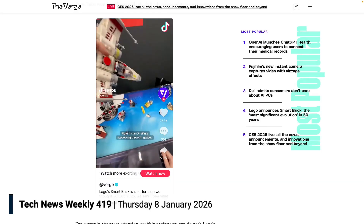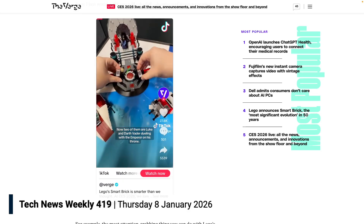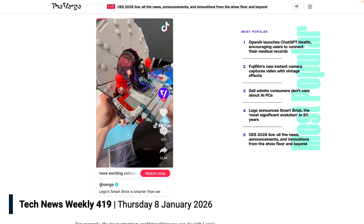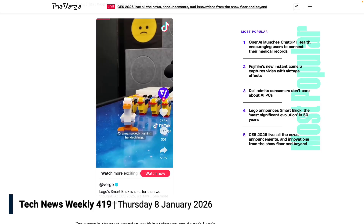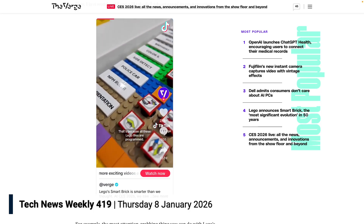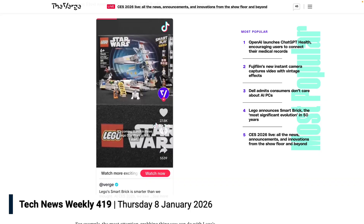There have been some attempts at smartifying Lego in the past, adding a little bit of interactivity, but before it was barcode-based — you'd scan a barcode and it would do a thing. This is actually part of the play itself, as opposed to an external experience. And that is what makes it different.